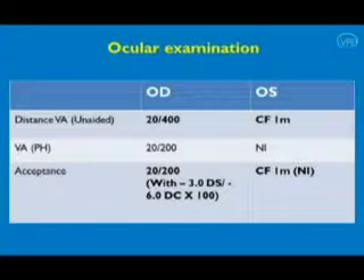Her vision in the right eye was 20/400, improving to 20/100 with correction, and was counting fingers at 1 meter in the left eye.